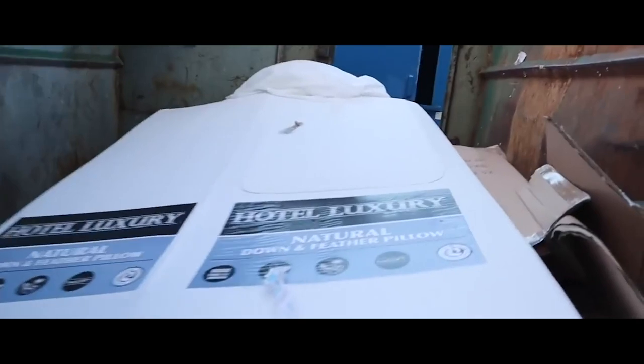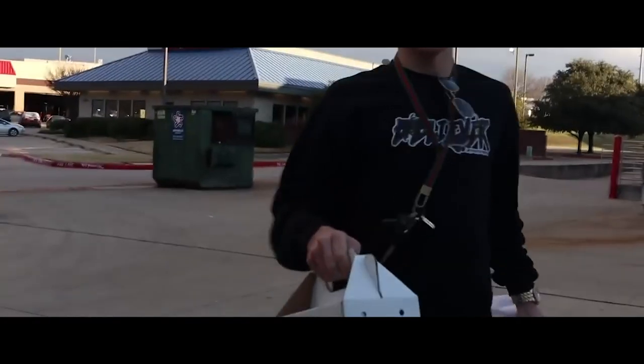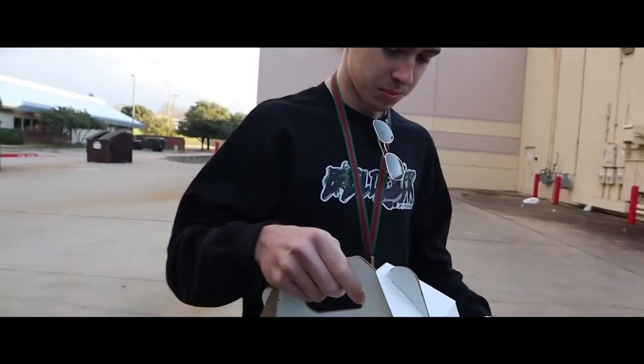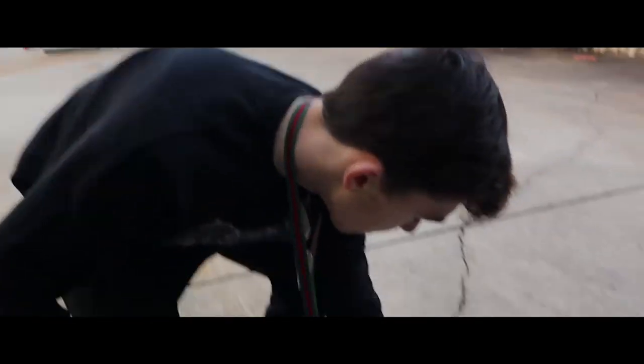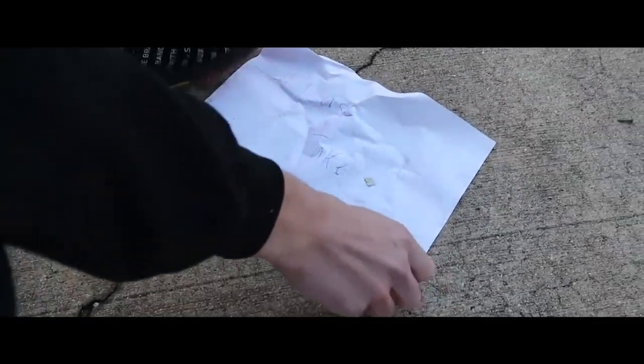Somebody had reached out to Fanatic via Instagram and let him know that there was a hamster in a pet store dumpster. We drove to find it, found it, and brought it home. In the flashback clip: there's nothing better than searching dumpsters for animals. Right by the dumpster — it says, please take live pets.